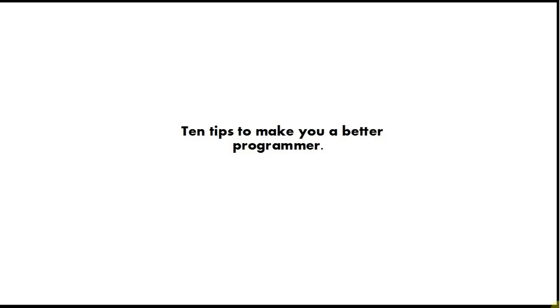Hello, this is John from caveofprogramming.com and welcome to 10 Tips to Make You a Better Programmer. This is particularly aimed at beginners and Java developers, although it also applies to other programming languages as well. In this video I'm going to count down from 10 to 1 and give you my top tips to improve your coding, and I'm going to try to get through this in 5 minutes.